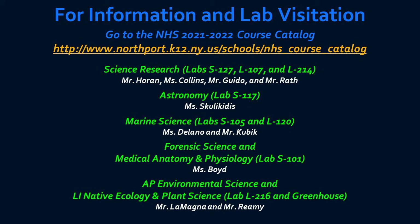Thank you for joining us for today's presentation of dual enrollment and elective courses in the Northport High School Science Department. Please go to the course catalog for additional detailed information, and feel free to speak with any one of our teachers in the specialized labs where these programs are taught.